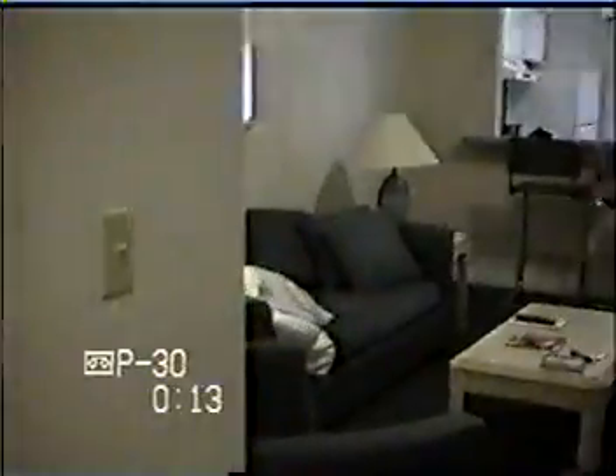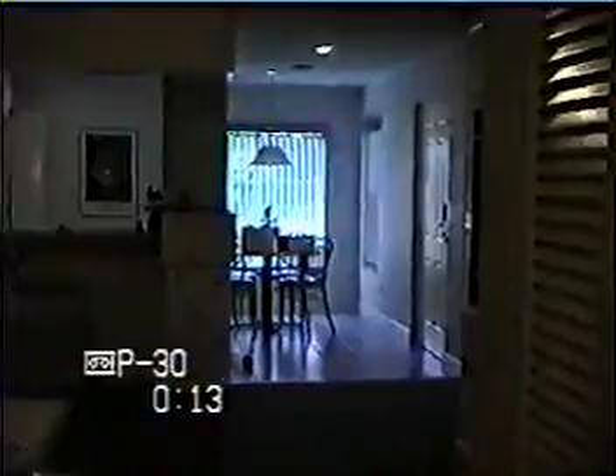Now back to the living room here. Back to the kitchen. I think it's kind of a chilly day, or a cooler day today.